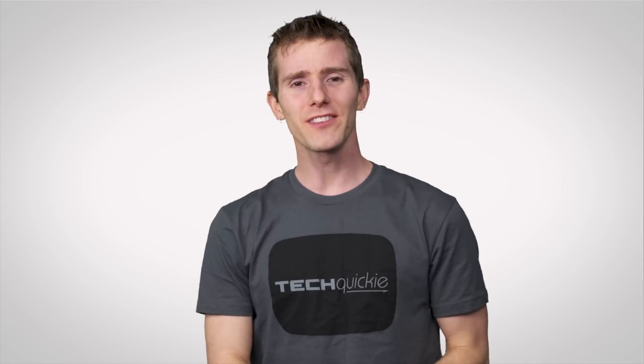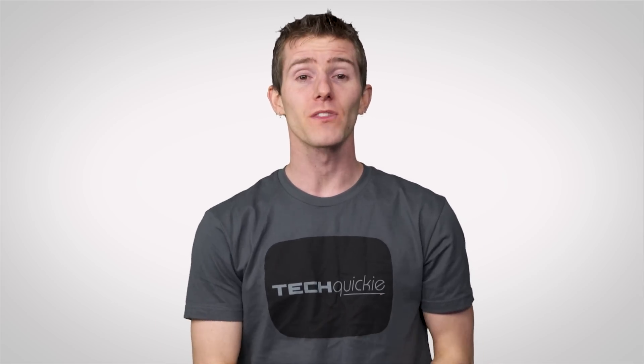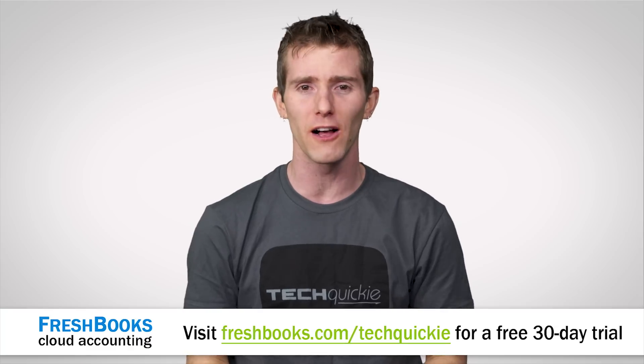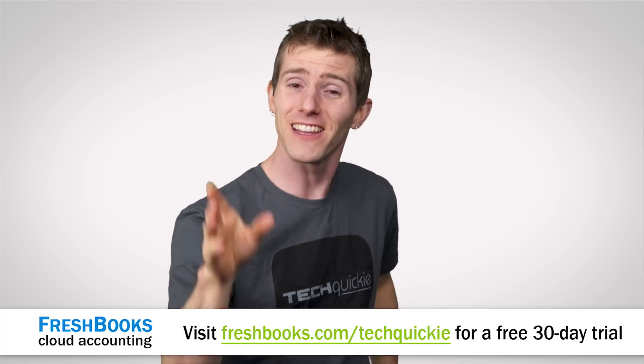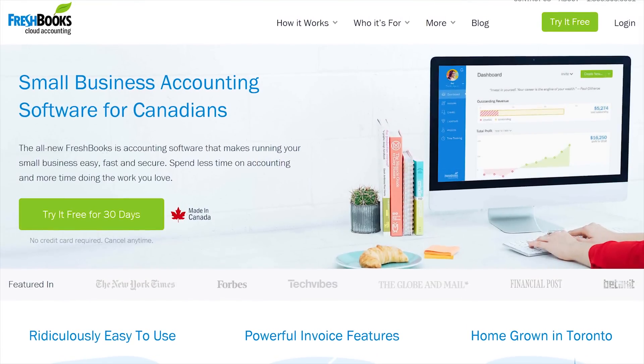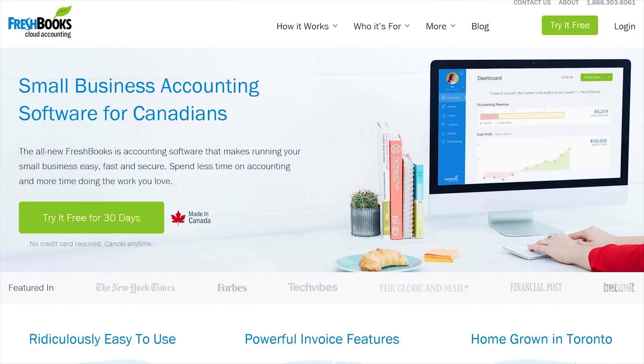Do you find yourself racing against the clock as a freelancer? It's challenging, but thanks to the internet, there's never been more opportunities for the self-employed. I heard that there are even people out there who make videos, upload them online, and they get paid for it.